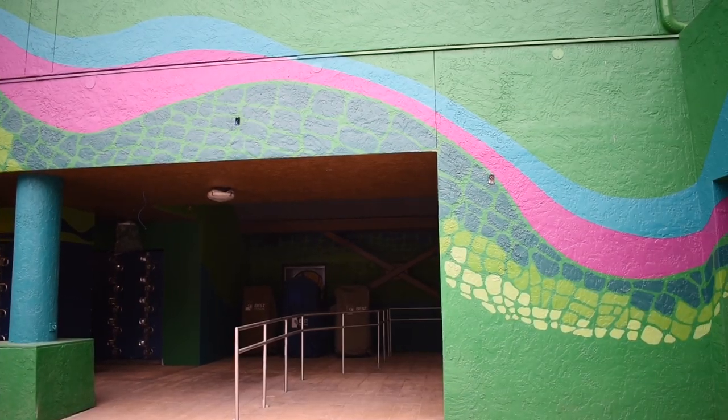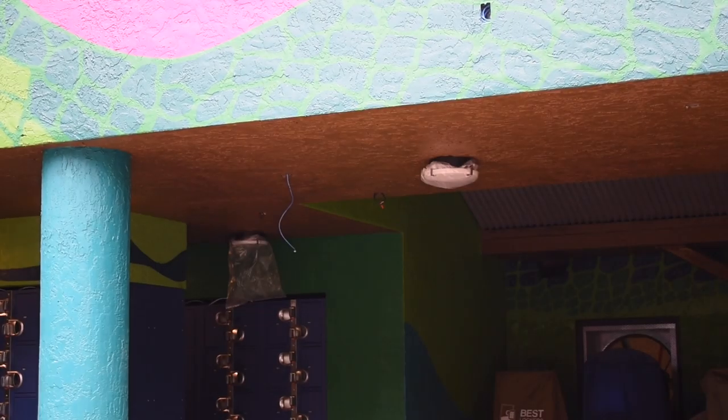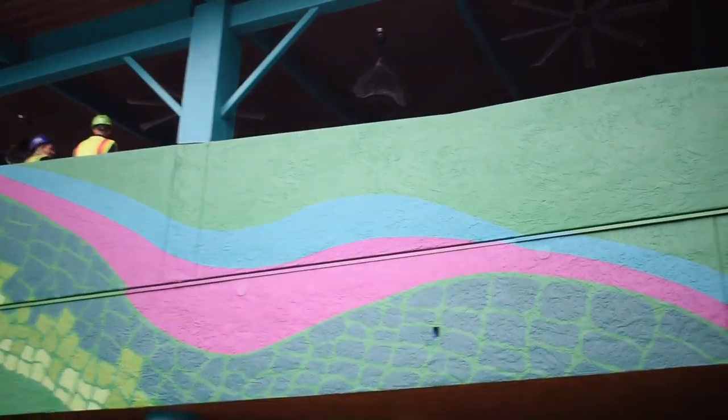So these are where the lockers are going to be, right there. So we're doing it right here. Those are where the lockers are going to be. And this is the front entry plaza.